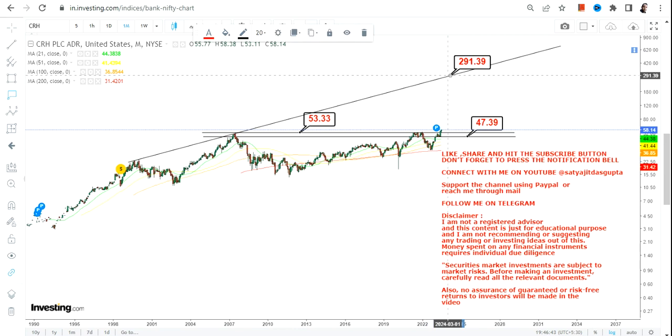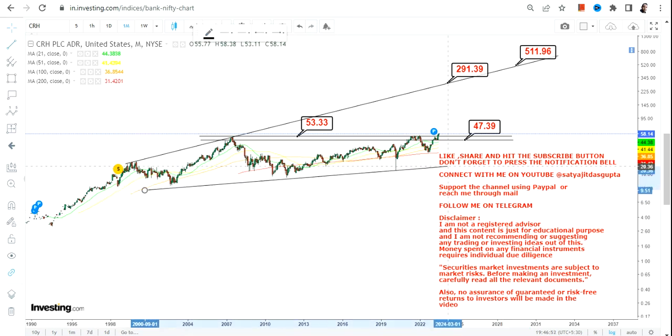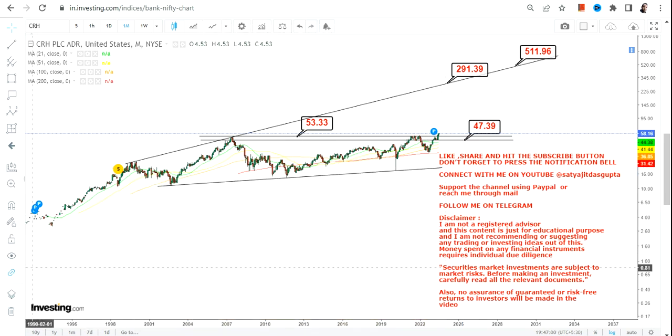In that case, the next big swing will happen in between $290 and $500 in the next couple of years. This is the big price action outlook for CRH moving forward. Thanks for watching.